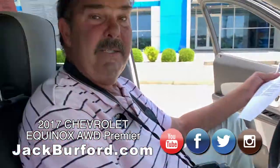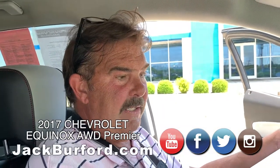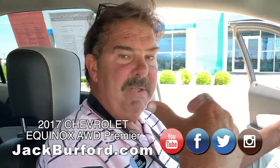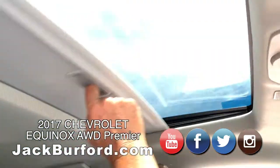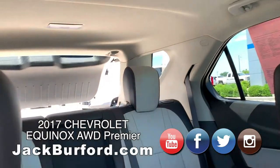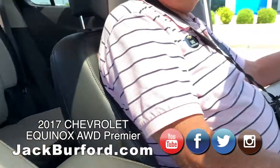It's a six-cylinder all-wheel drive Equinox Premier. It's got heated seats, forward collision alert, blind zone alert, ultrasonic rear parking assist — it's got it all. It's also got a sunroof and a power rear hatch.